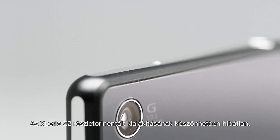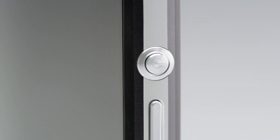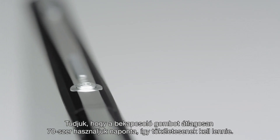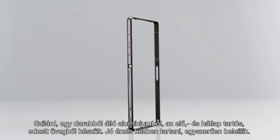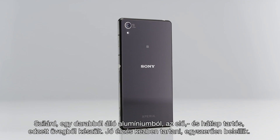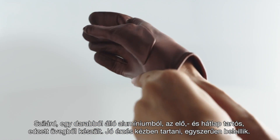The attention to detail in Xperia Z2 is impeccable. We know that on average the power button will be used 70 times a day, so it needs to be perfect. Crafted from a solid piece of aluminium and the back and front in durable tempered glass, it just feels right in your hand. It just fits.